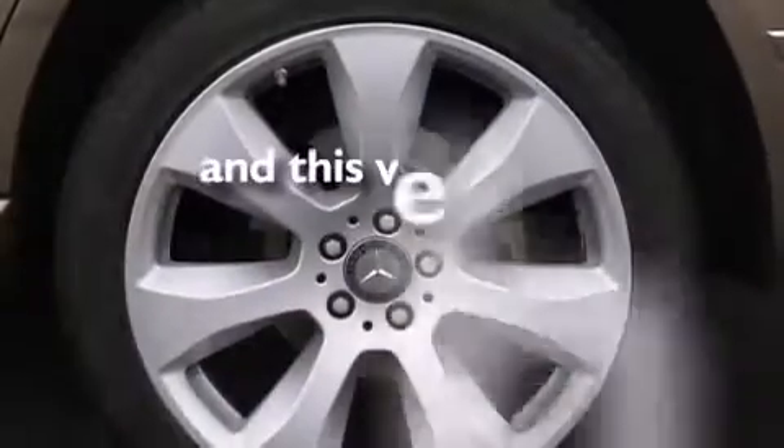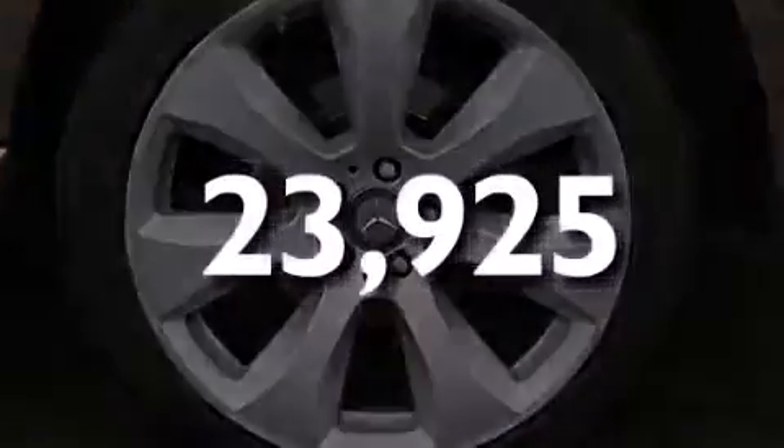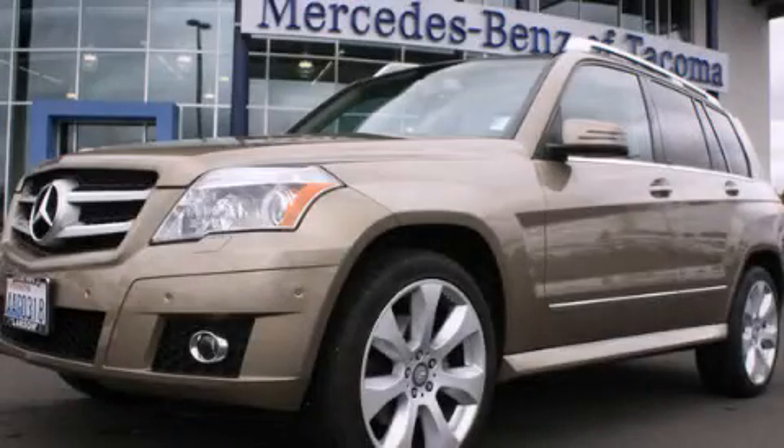This vehicle has less than 24,000 miles. We invite you to contact us today to learn more about this vehicle.